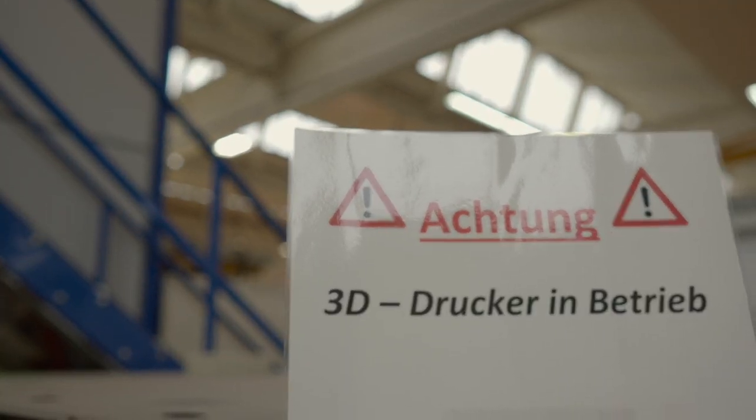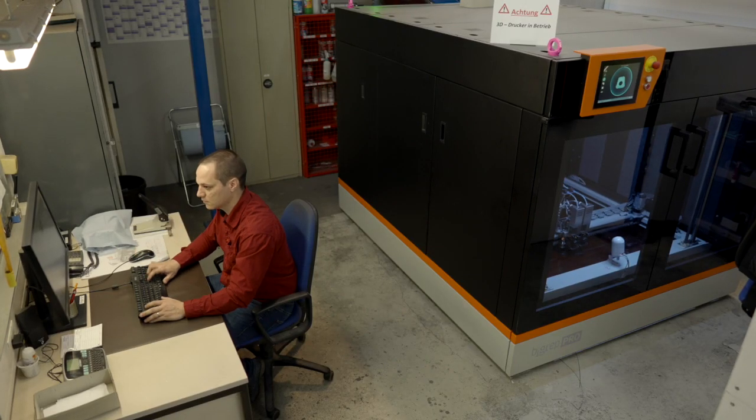The printer was running more than 300 hours already in our company, and so far there were no issues with the printer at all — it's a quite well-designed machine.